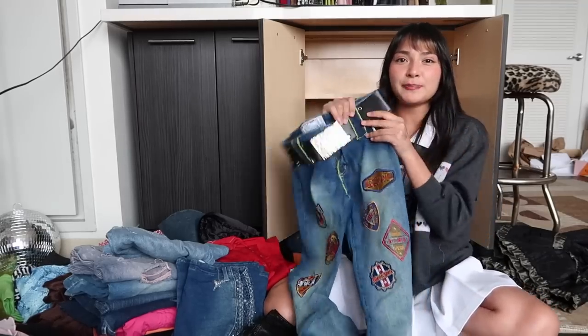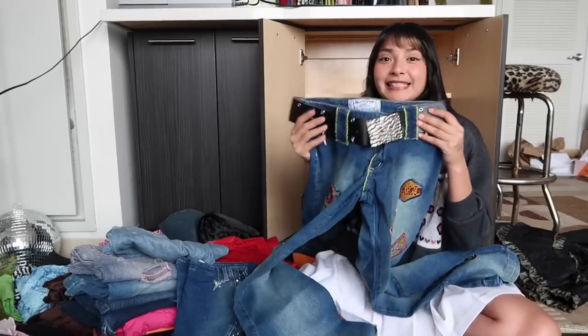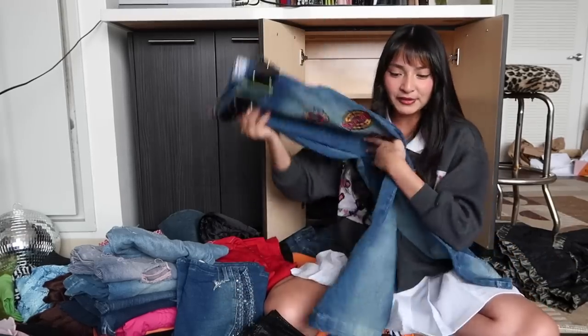I totally forgot that I got these pants off of Olivia. Look at this dramatic flare leg, all the patches, this statement belt — what in the world. Love these. Absolutely have to keep these.